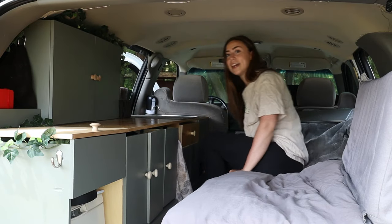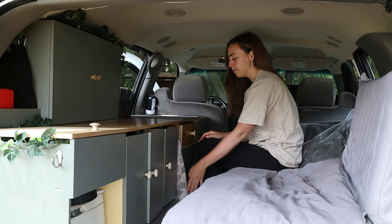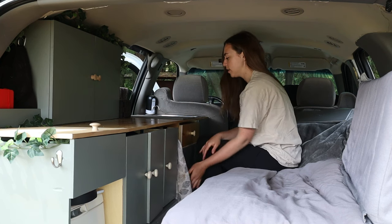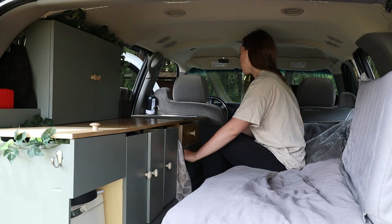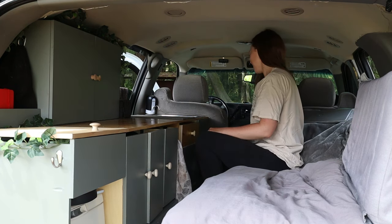Those are my main cabinets. To move around, I just sort of bum-shuffle down the bed. I have this little gap here — I have a cutting board and usually just throw whatever else I need to store at the time. Originally it was going to be an extra cupboard, but plans change. Behind here I have all my water storage — I can't actually get into it from inside the car, I access it from the side door.